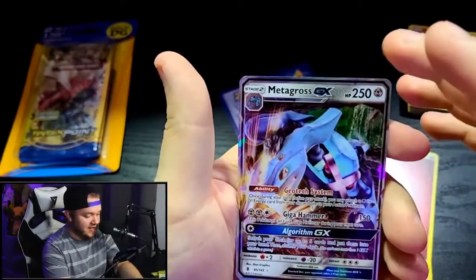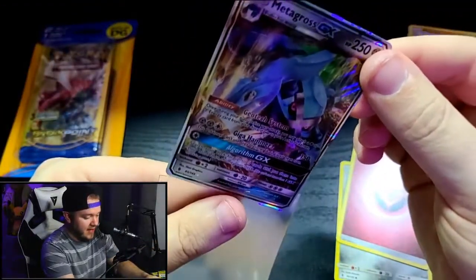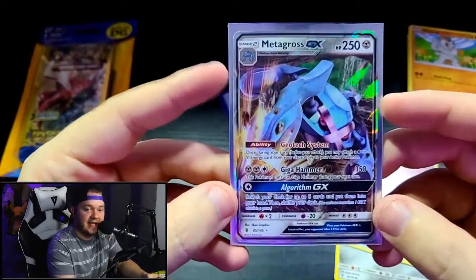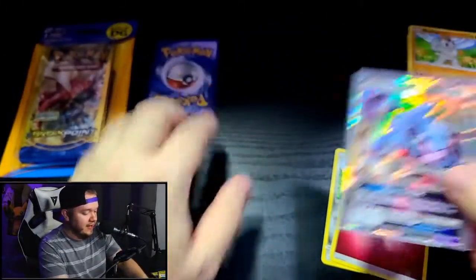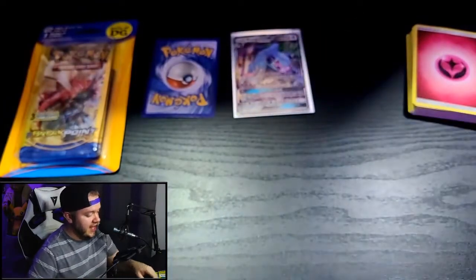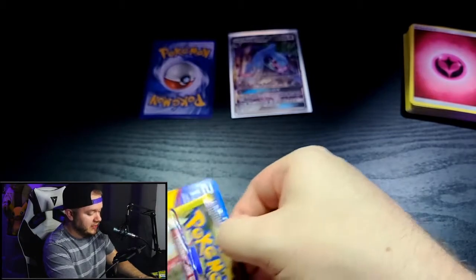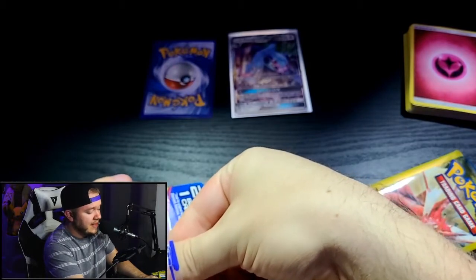This card actually looks really good and I've got sleeves ready for it. Metagross GX from a dollar store pack — that is really awesome. We'll put it next to the bonus card. So this is Breakpoint, and I think there's a really cool card I actually just sold on eBay — a Mega Gyarados EX or GX from Breakpoint. We're going to set the bonus cards over there and let them sit there and turn into Charizards.